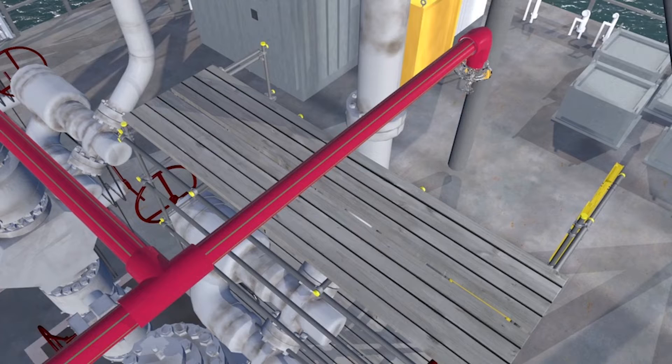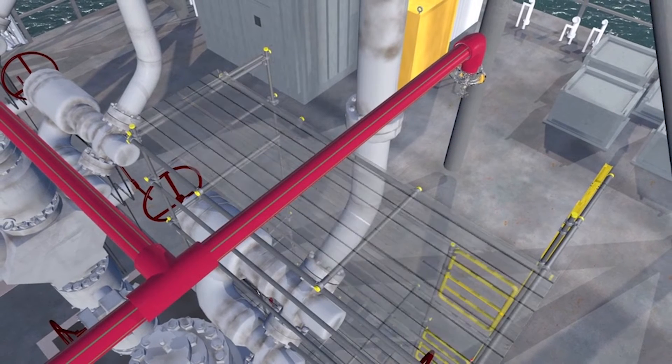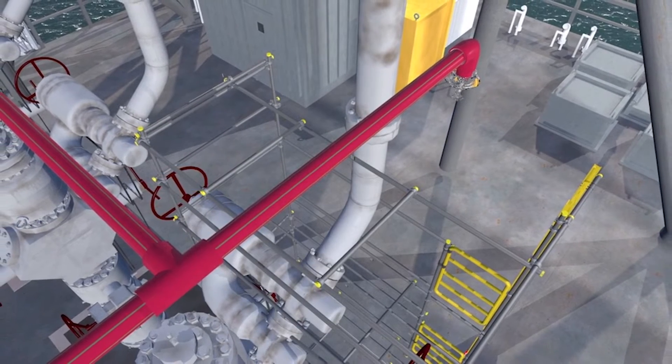Check that the placement of scaffolding or other temporary equipment and structures does not interfere with the detection equipment or its line of sight. Barriers which mitigate against an incident escalating include planned design, deluge systems, passive fire protection and the prevention of ignition.